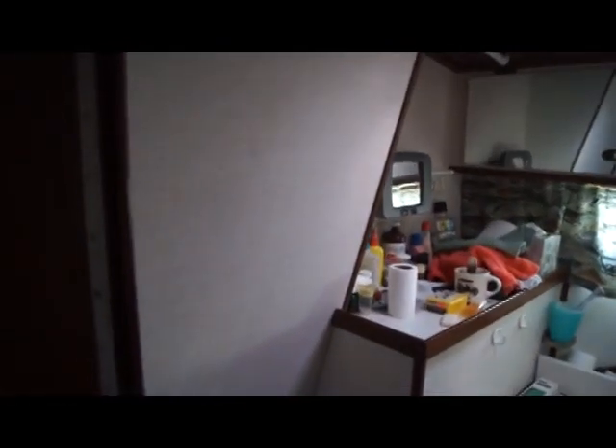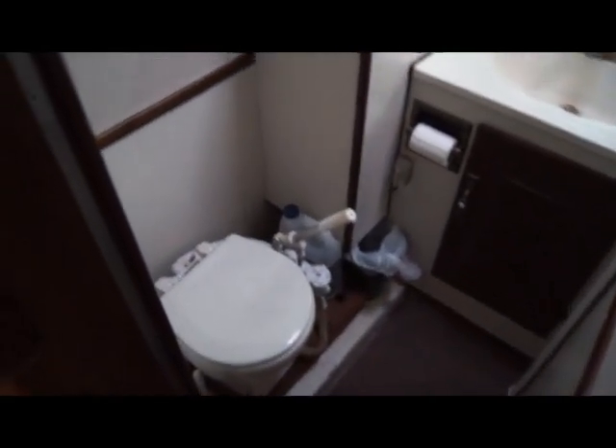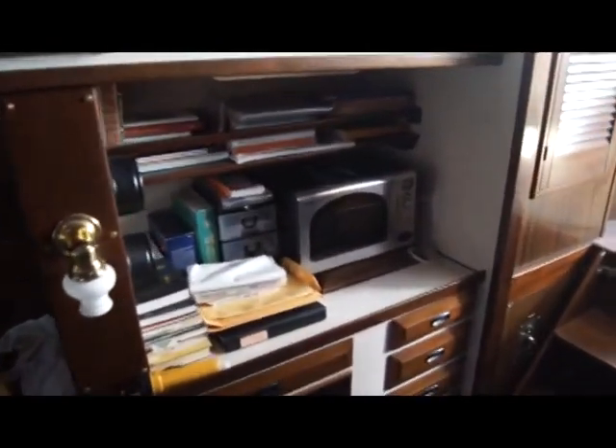Going back through the passageway, we'll look at the head on the starboard side. There's good room in the head — it's got a manual pump toilet and some storage. Note that this boat is actually in service and underway right now, not cleaned up for display, so there's a lot of gear spread around. This is the full-size shower stall, completely separate from the head, so you're not worrying about spraying water over your personal effects.